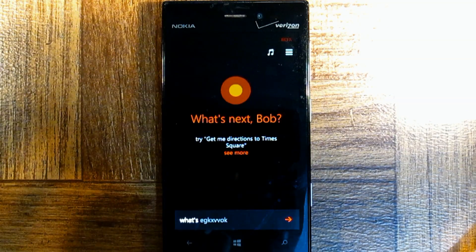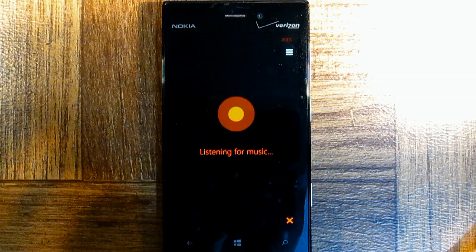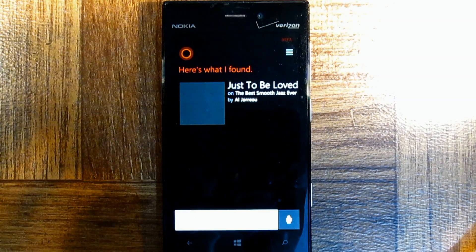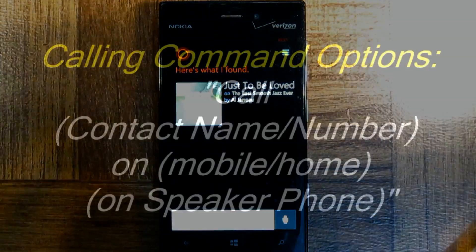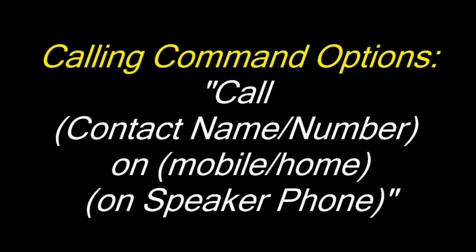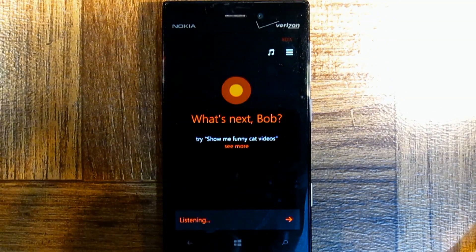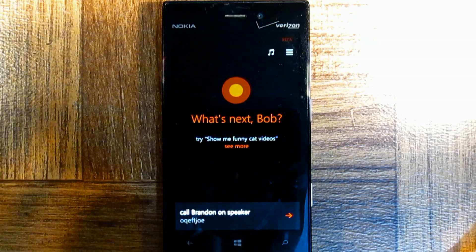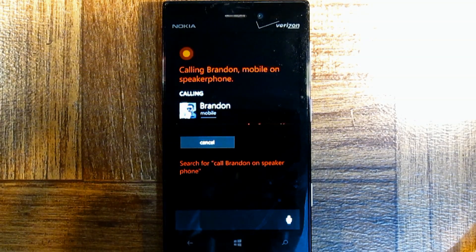What song is this? Call Brandon on speakerphone. Alright, calling Brandon mobile on speakerphone.